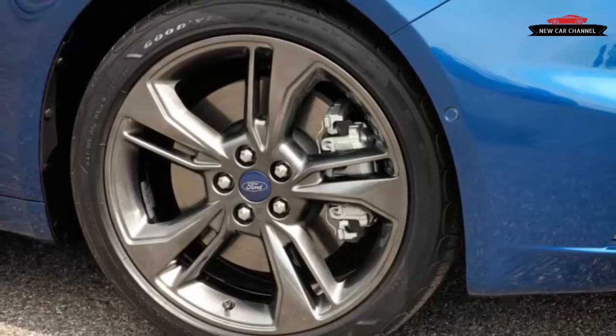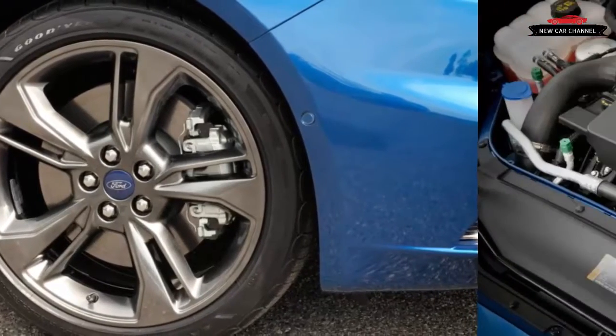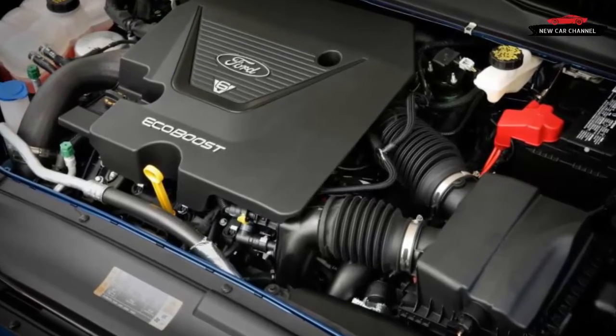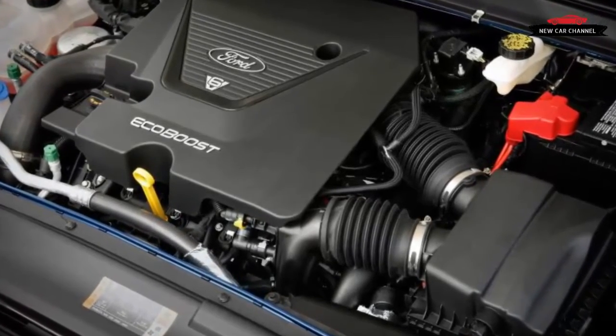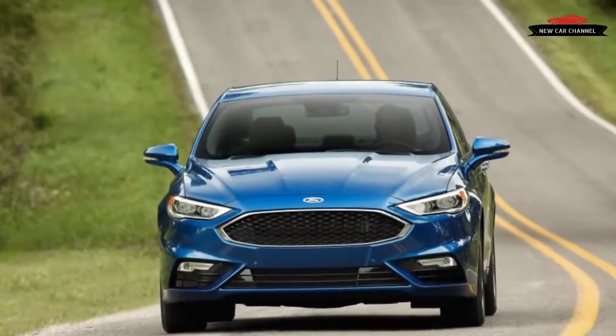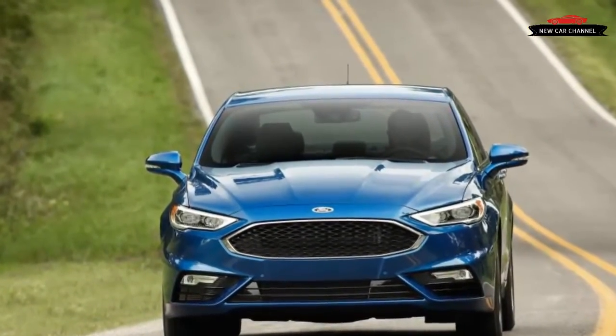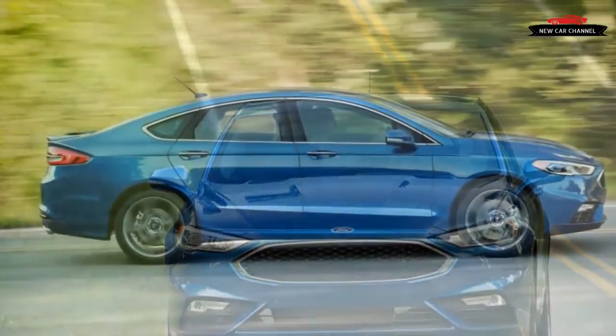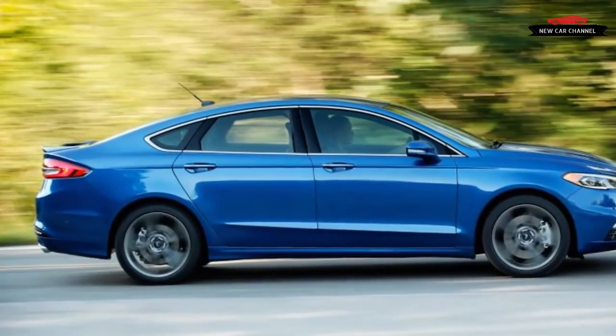Ford engineers agreed with us that there's too little feedback from the road to charm serious driving enthusiasts and promise to dial in more feel as soon as they find a means of accomplishing that noble aim. What impressed us most is how shrewdly the dampers behave to support flat-out driving without wounding ride quality. Amazingly, tread impact noise was noticeably low with S mode engaged during our attack on some favorite test roads near our Ann Arbor headquarters. While Tokico supplies this hardware, Ford engineers are proud of the software calibrations developed in-house just for this application.